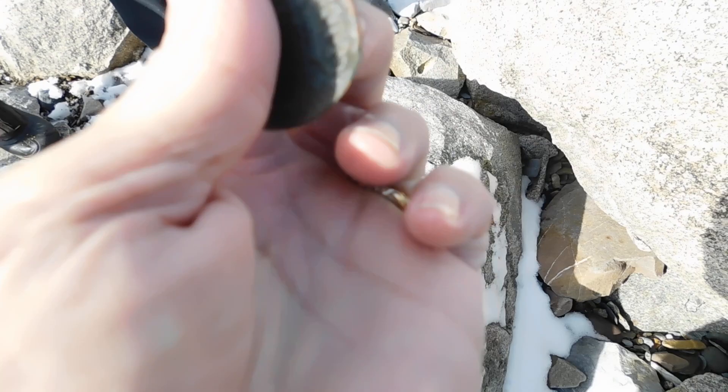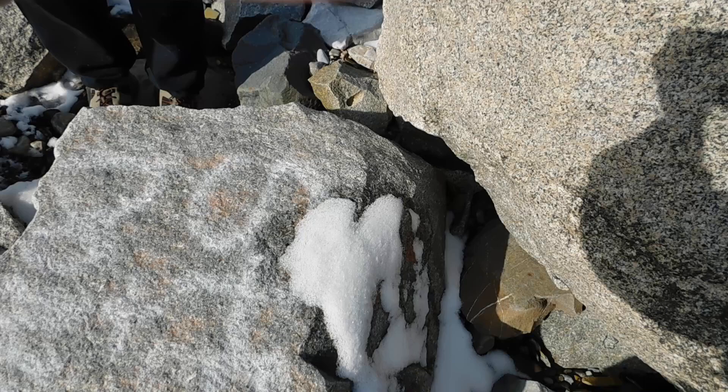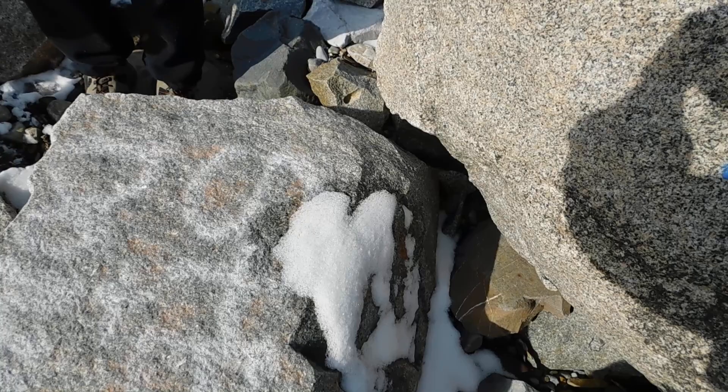Oh my. It's been in the ground a long time though. It's definitely Portuguese — there's Portuguese on the coin.